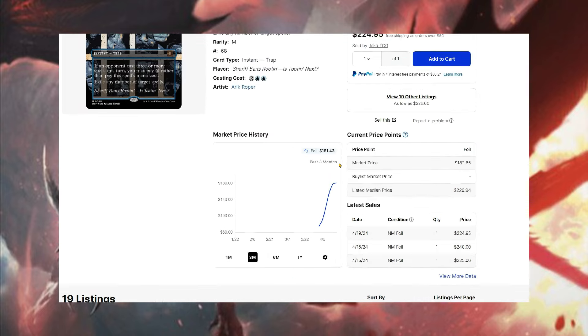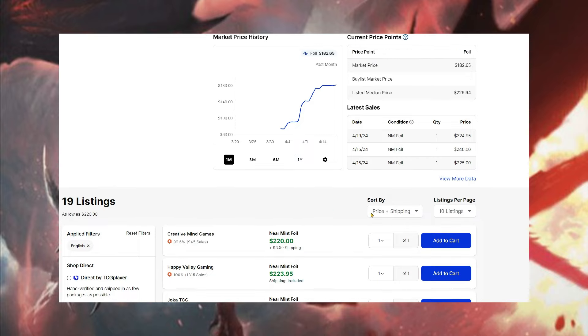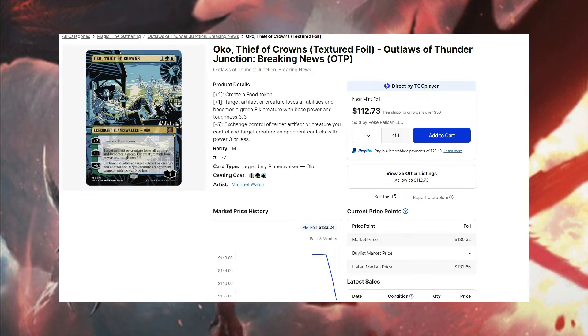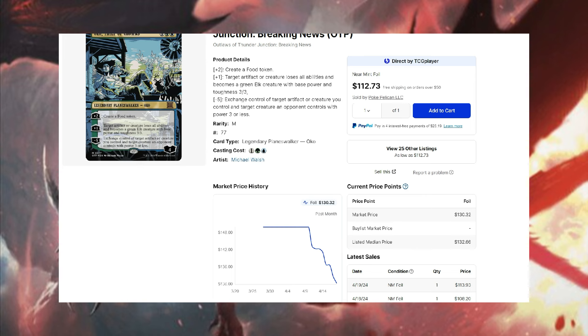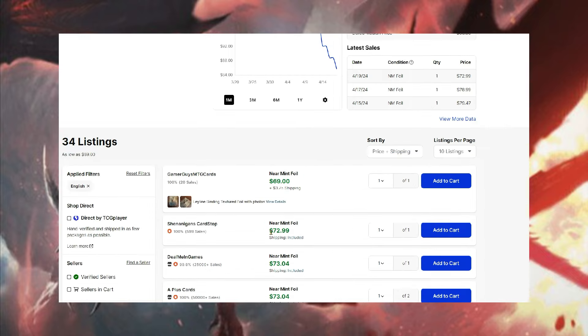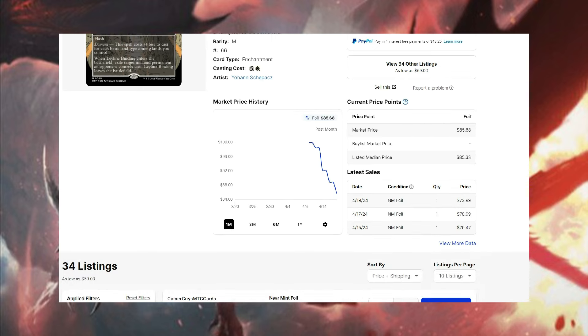Mind Break Trap textured foil was pretty high up and actually looks like it might be moving upwards — it started around $175 to $180, even $175 at one point, and it's been steadily rising to $220 at the cheapest. It doesn't have a lot of premium variants so people are going to want to get their hands on it — this could be the most expensive one when all is said and done. Oko, Thief of Crowns is banned in some formats but extremely good; it's down to about $112 and may fall under $100. Ley Line Bindings has gone way down to $85 or $72 — I think you can wait, and the art is going to be niche to some people.